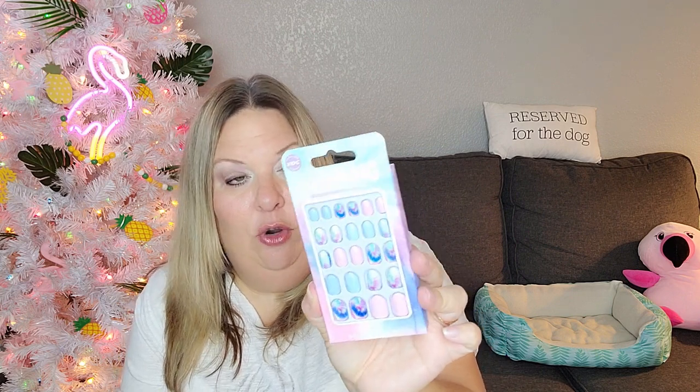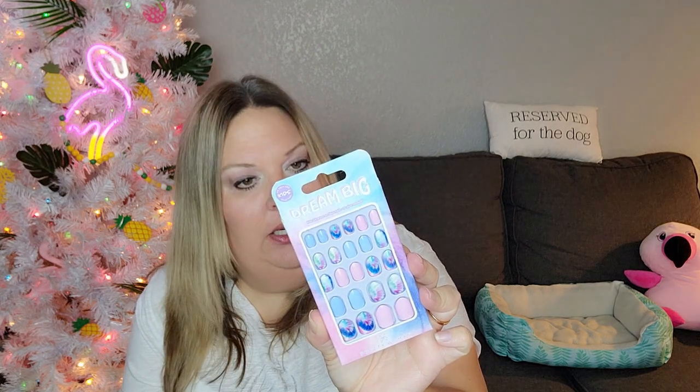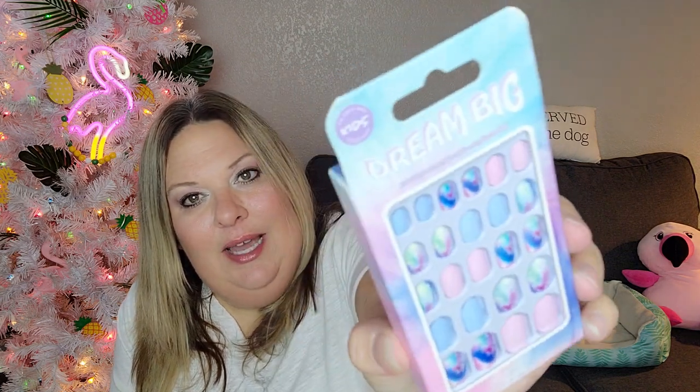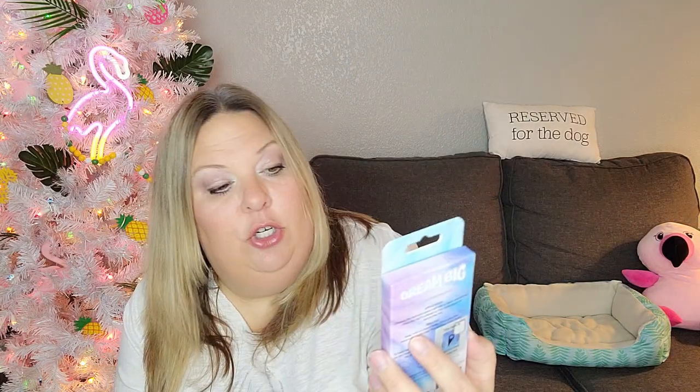I found Dream Big Kids 24-pack press-on fake nails — no glue needed. Lorelei likes to do fake nails and in between her regular sets she could use these. They have tie-dye nails and pastel colors, which have really been her style lately.